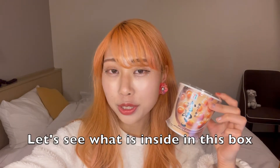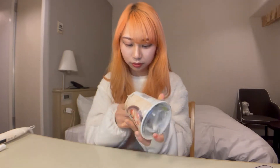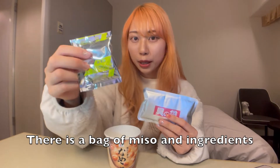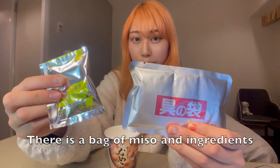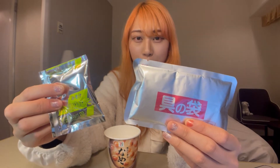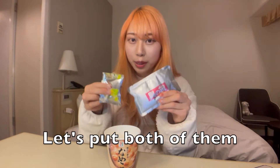Now let's see what is inside this box. There is a bag of miso and a bag of ingredients. Actually the bag of ingredients was bigger than I expected. So let's put both of them in.